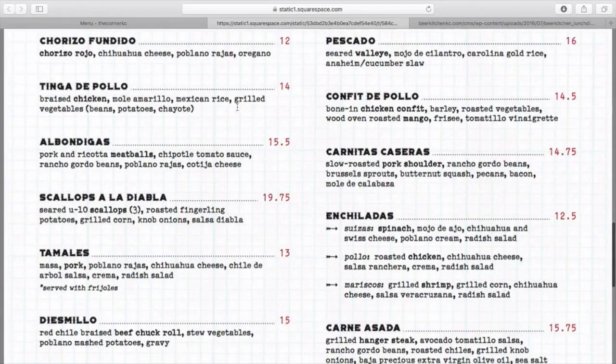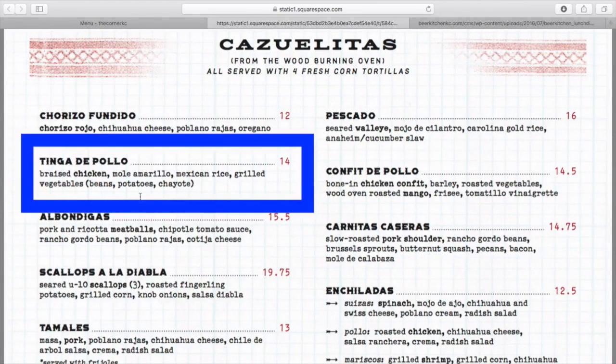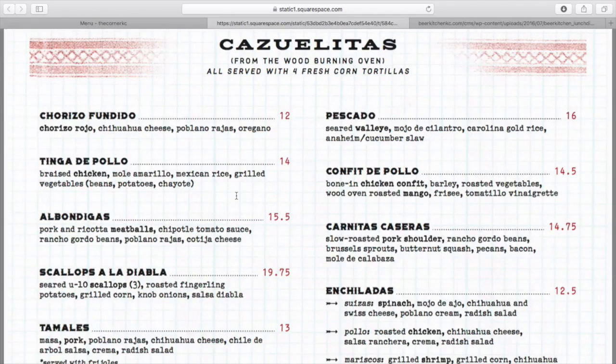Final post-workout meal — I would do the tinga de pollo, braised chicken, mole amarillo. Love mole. Mexican rice and grilled vegetables. So a great balance of protein, carbs, and fat in that dish.